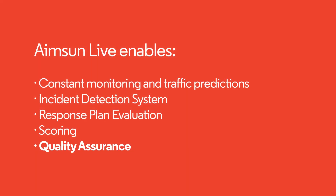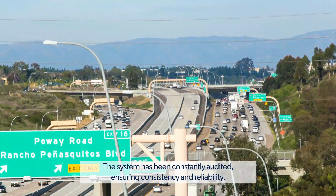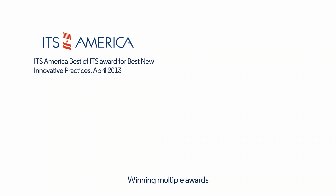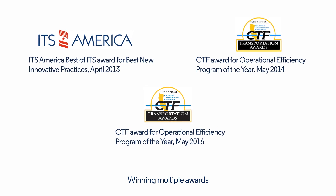Quality Assurance: since it was first deployed in 2013, the system has been constantly audited to ensure consistency and reliability. The ICMS has received multiple awards, not only for innovation, but also for operational efficiency.